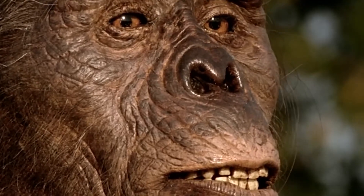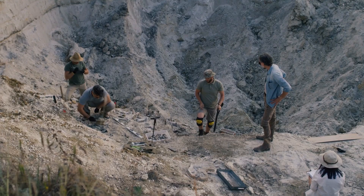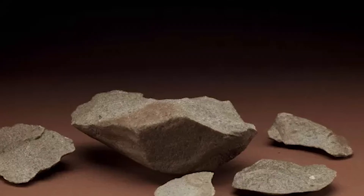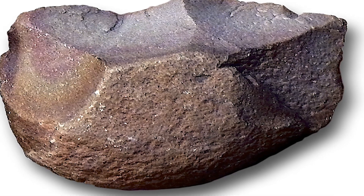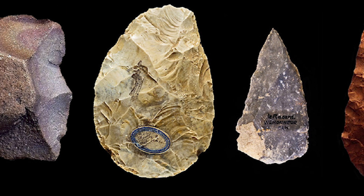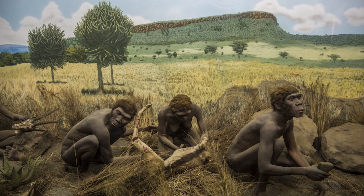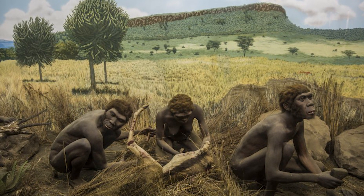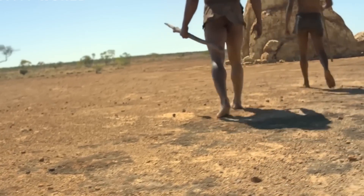The only criterion clearly met by Homo habilis was the manufacture and use of stone tools, although we now know that Australopithecines likely also made stone tools. Archaeological sites associated with Homo habilis have yielded primitive stone tools known as Oldowan tools — the earliest known stone tool technology — including simple choppers, scrapers, and flakes likely used for butchering animals, cracking bones, and other tasks. Making and using such tools would have been an important technological advancement, requiring increased hand-eye coordination and manual dexterity.